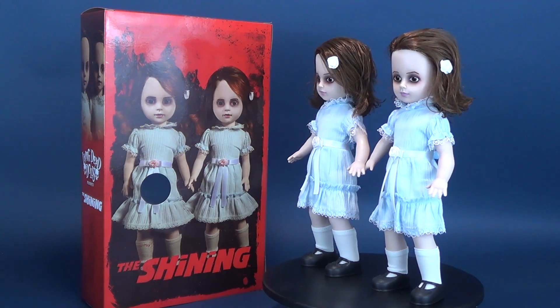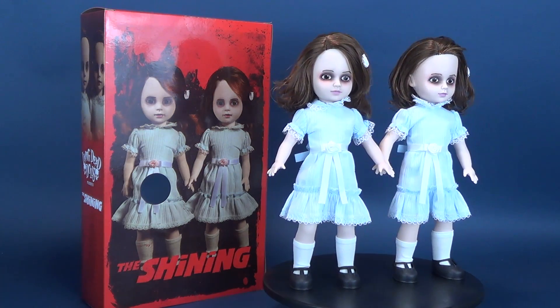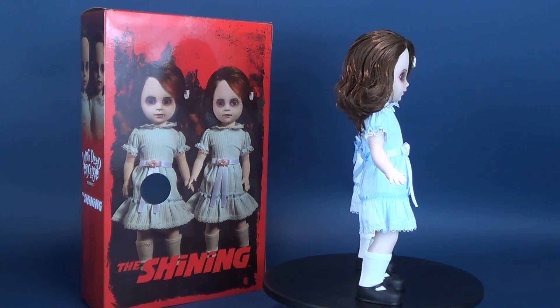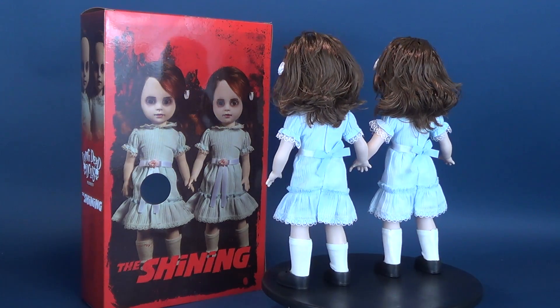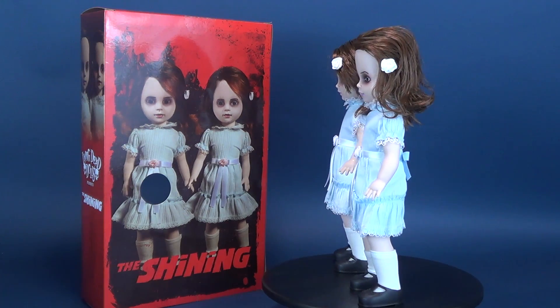The Grady Twins come outfitted in matching blue dresses with ruffled detailing, waist belts with bows, knee-high socks, and Mary Jane shoes. The Living Dead Dolls presents The Shining Talking Grady Twins, standing 10 inches tall and featuring five points of articulation. They are packaged together in a die-cut window box, perfect to display them forever and ever and ever.